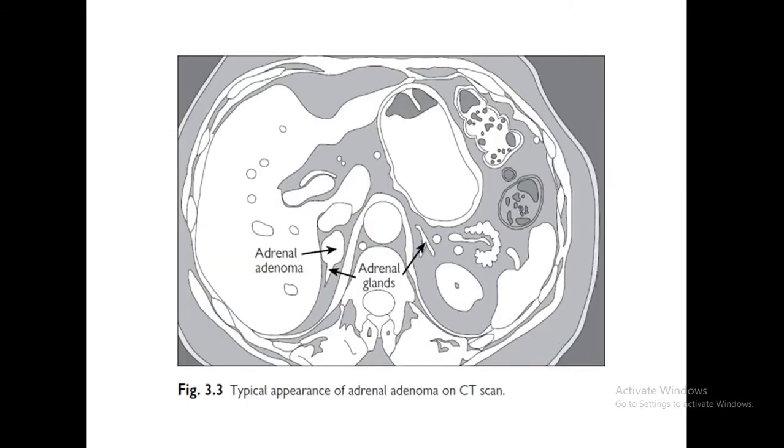Ultrasound normally does not show normal adrenals and only detects masses when the diameter is more than 20 mm. CT is the most widely used modality and can differentiate between adrenal tumors with high fat content, indicated by a Hounsfield unit of less than 10. This CT scan image shows a normal adrenal and an adrenal adenoma.